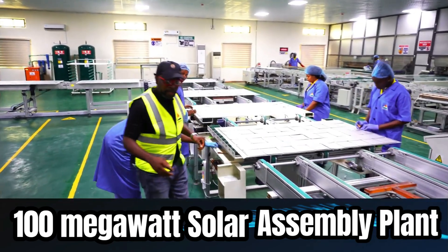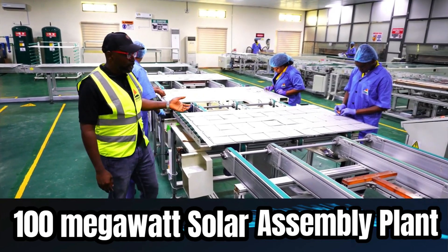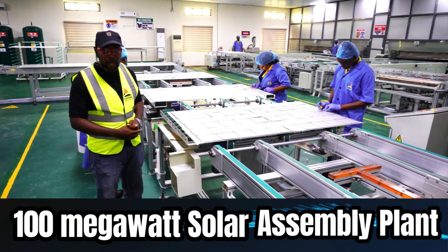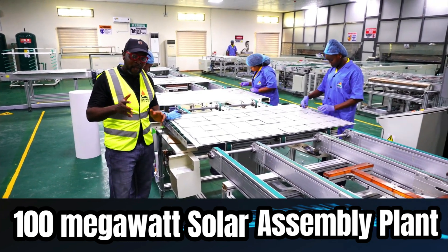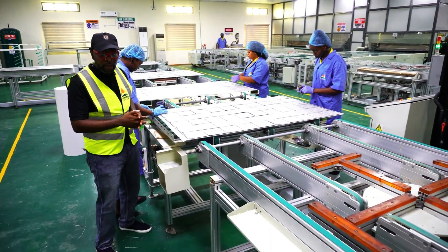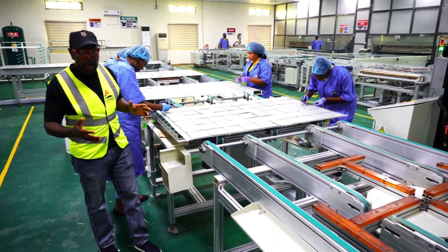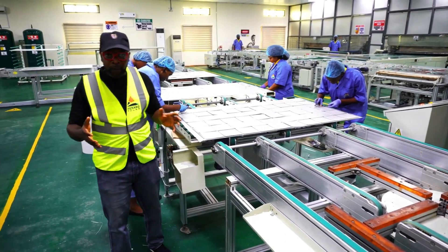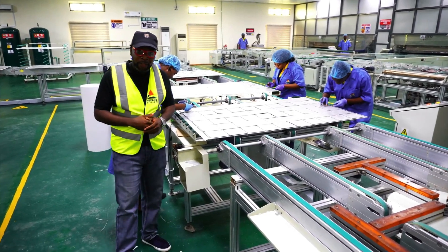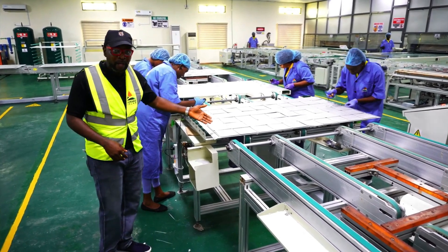You guys can see this is the solar panel at work. These panels are being produced here. Like I told you, this is a 100 megawatt output — that's what can come out of this factory. It's a beautiful thing to see that we have a factory of this magnitude, this production happening right at our doorstep right here in Nigeria.